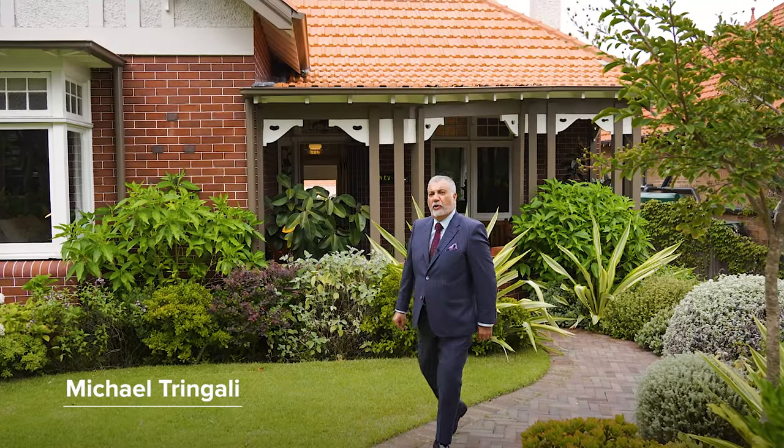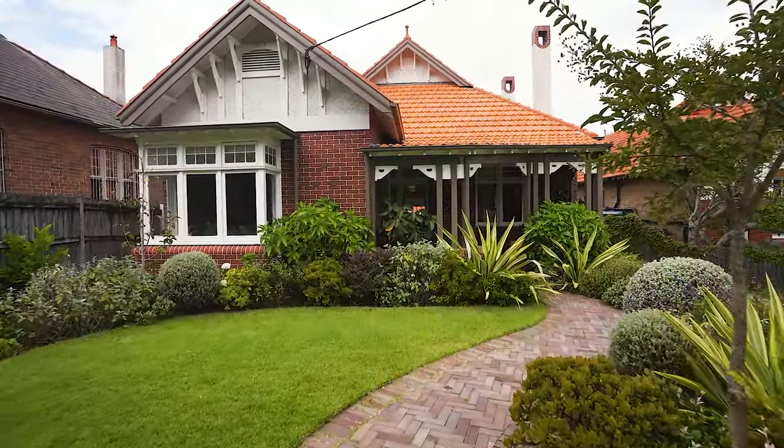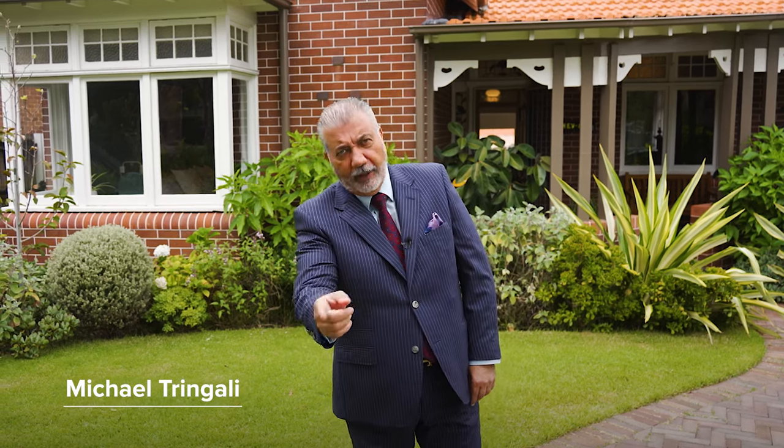I'm Michael Tringali and I take this opportunity to welcome you all to our latest listing — something very, very special. Every now and then there is a true masterpiece that comes your way. Ladies and gentlemen, welcome to 29 Kingston Street, Habitfield, an award-winning architecturally designed home which is absolutely sensational. I think you'll love this one — let's go take a look.